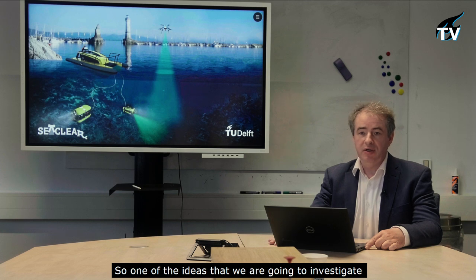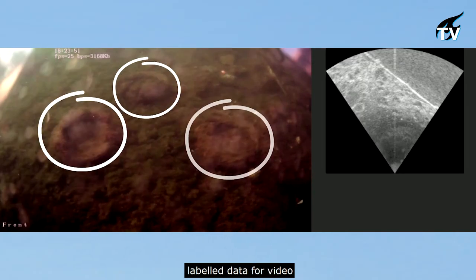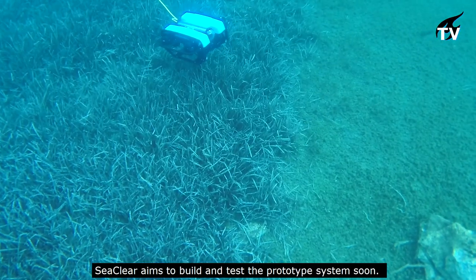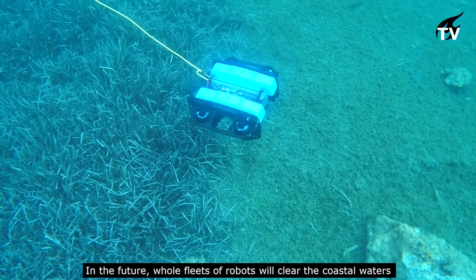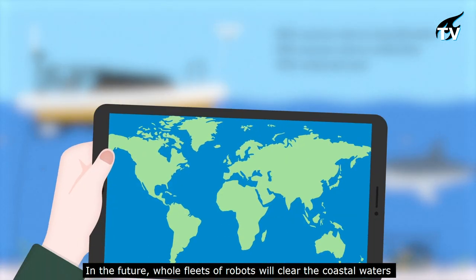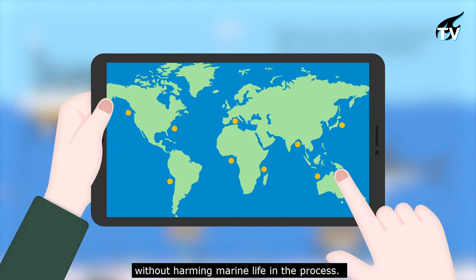One idea being investigated is how to transfer labeled data from video through sensor fusion into labeled data for sonar. SeaClear aims to build and test a prototype system soon. In the future, whole fleets of robots will clear coastal waters without harming marine life in the process.